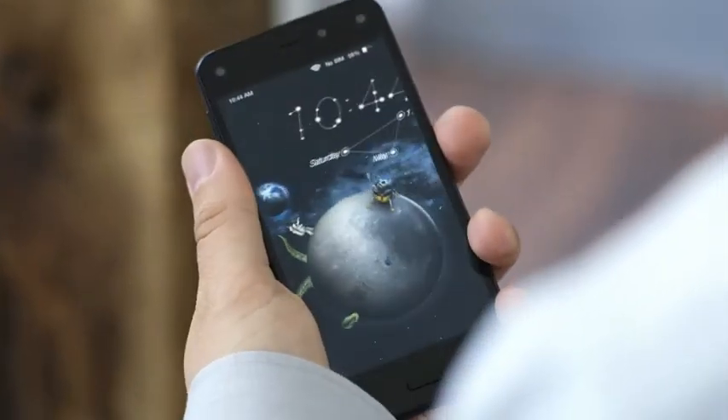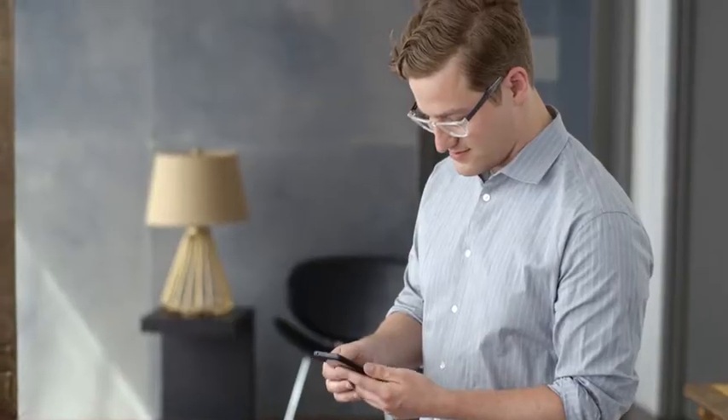That's cool. Dynamic perspective reflects the way that we interact with the world naturally. The device feels more attached to the environment that you're in and how you hold it and how you move.